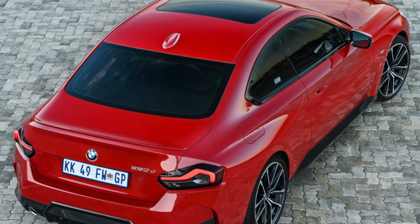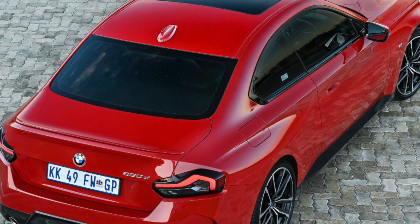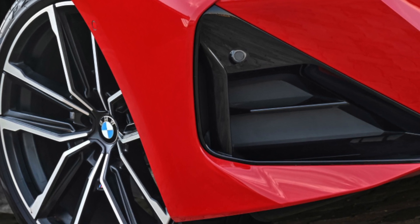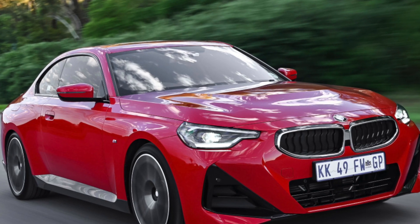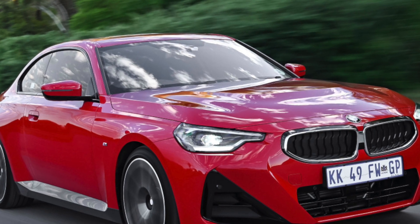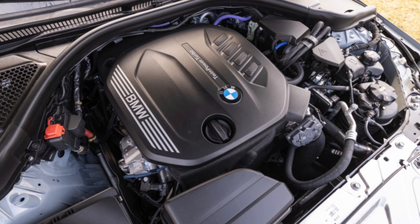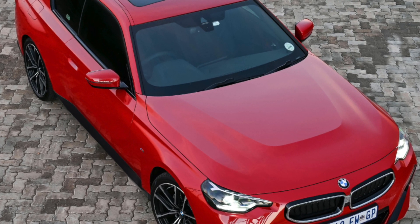All the 2 Series Grand Tourer cars are well equipped, with the entry-level SE coming with a long list of desirables including sat-nav, DAB radio, Bluetooth, dual-zone climate control, rear parking sensors and automatic lights and wipers. Step up to Sport and you'll add bigger 17-inch wheels, sports seats and a host of visual upgrades inside and out. Luxury adds leather seats and some trim details, while top-spec M Sport gives you larger alloys and sports seats, as well as a stiffer suspension that we don't recommend, as it ruins the ride quality. Our favourite BMW 2 Series Grand Tourer: 216d SE.